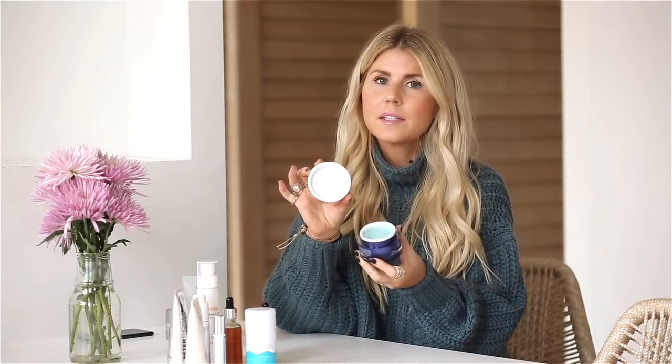Up next from ZO Skincare — a product line by Dr. Obagi. In my opinion, this is the holy grail of exfoliators. It has a granule manual exfoliator texture, but it feels almost like sugar on your skin, so it's not very rough. It's not going to damage your skin, but you get a great exfoliation from it.